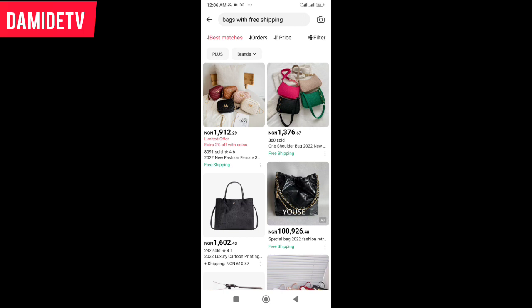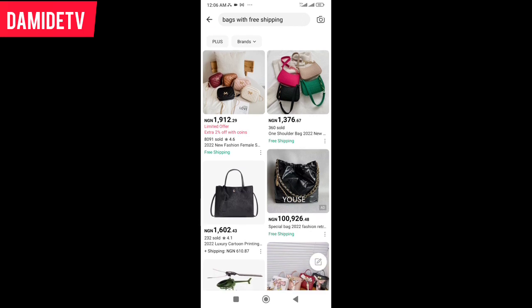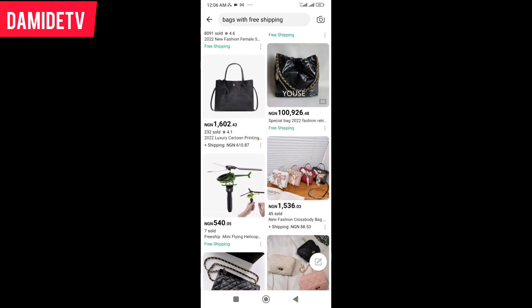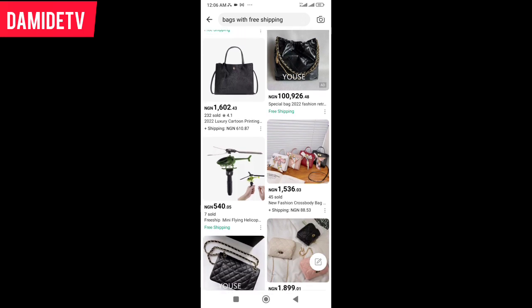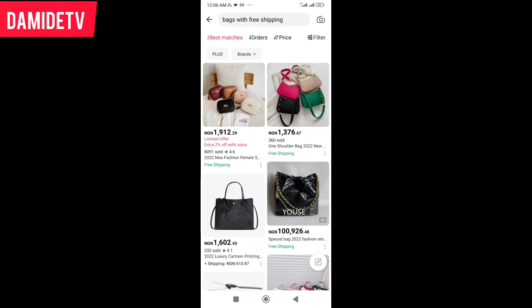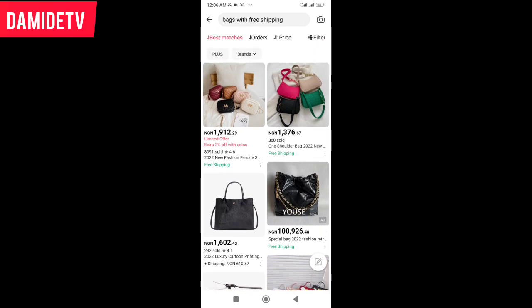Some have free shipping. AliExpress is not Nigeria-based, so they have to import from China to Nigeria. In some cases the shipping price is not free, while in other cases it is completely free. We'll check those where the shipping is free.